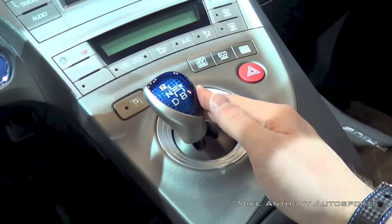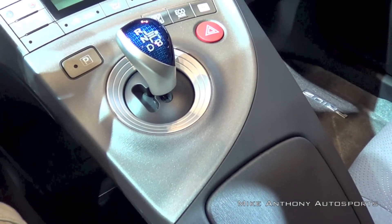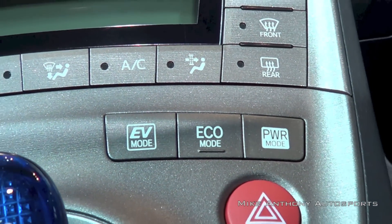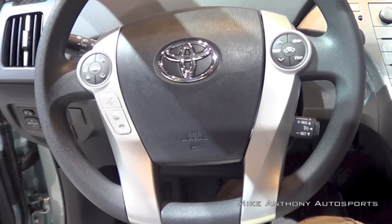The Prius is known for great fuel economy ratings. The Prius is rated at 51 miles per gallon in the city, 48 on the highway, and 50 combined. The Prius V is rated at 44, 40, and 42 combined, and the Prius C is at 53, 46, and 50 combined.